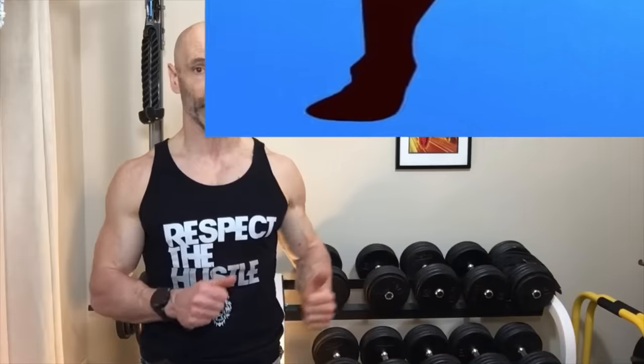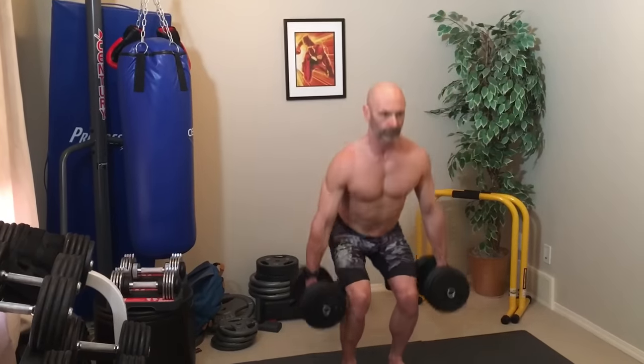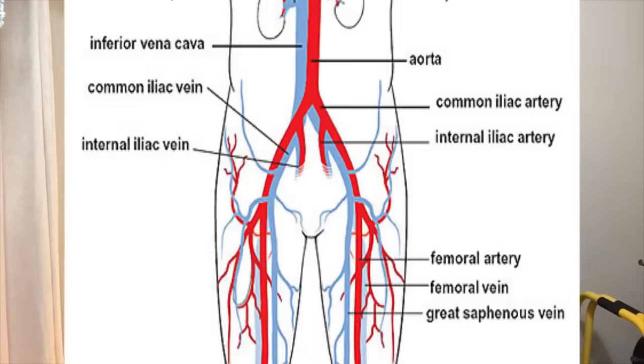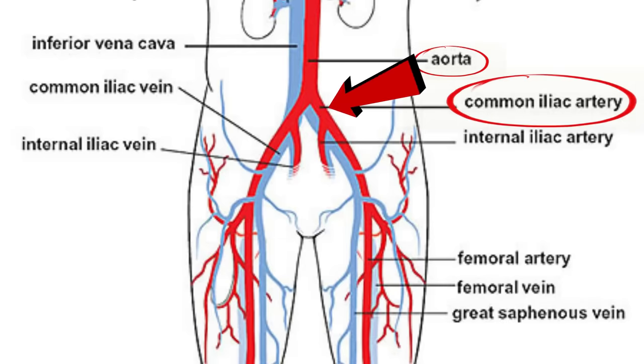Nothing gets your heart pumping like high rep squats. Anyone who's done a set of 20 plus repetitions knows it kicks your heart rate into high gear, and more importantly, it's pumping blood into our lower body. We see from this picture that the blood flows to our legs from the aorta into the common iliac artery.